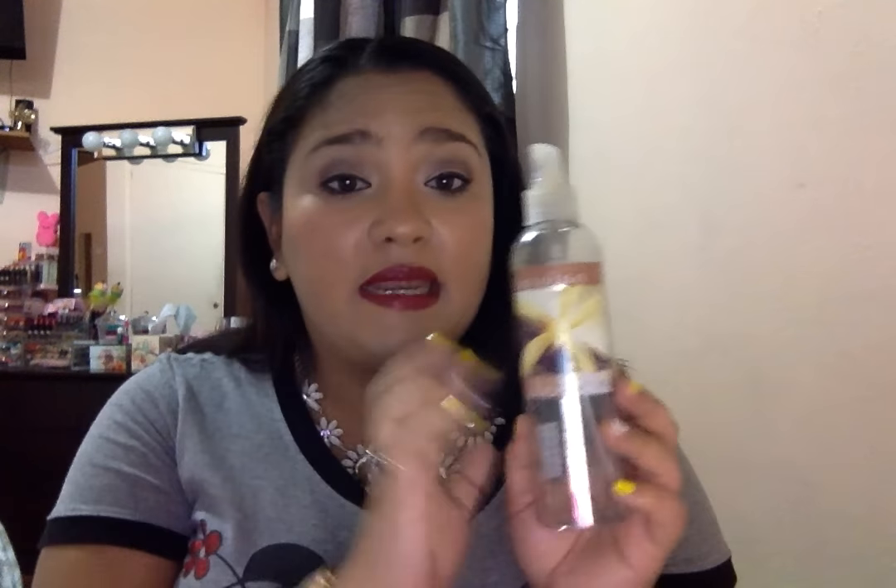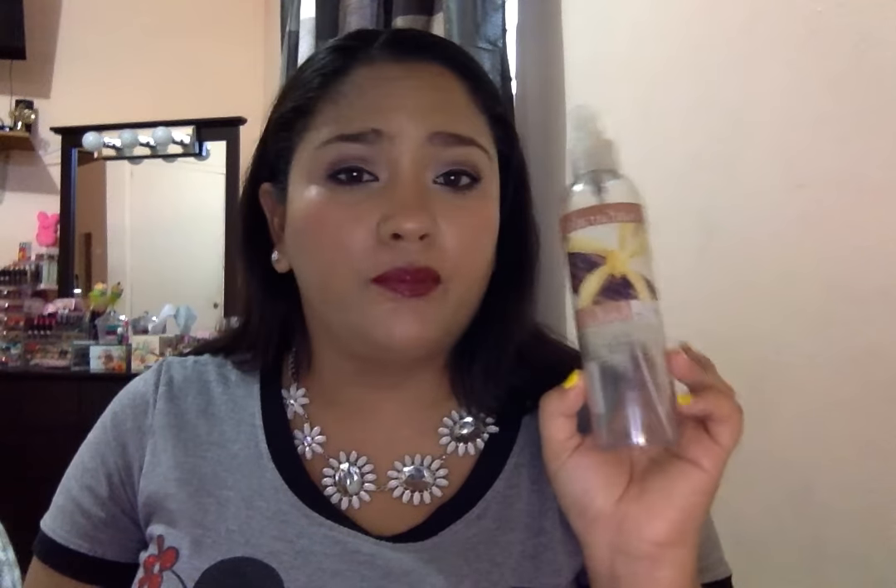I did finish this Avon Naturals Vanilla body spray. This was one of the first perfumes I ever started collecting. It smells really nice and the scent lingers for a really long time, but after a while I just started using it as a room spray. I did finally finish this one.